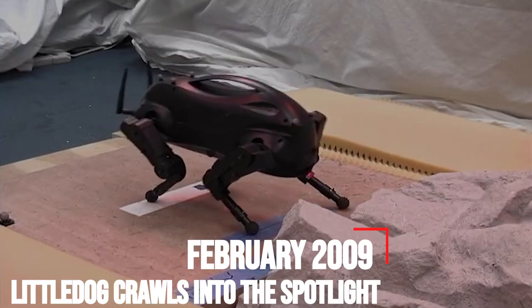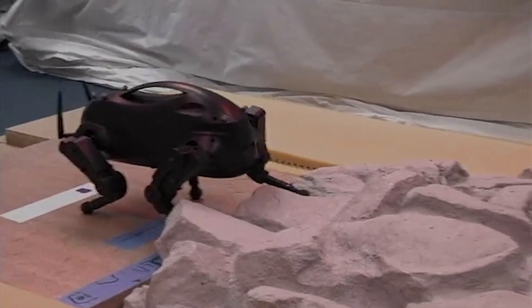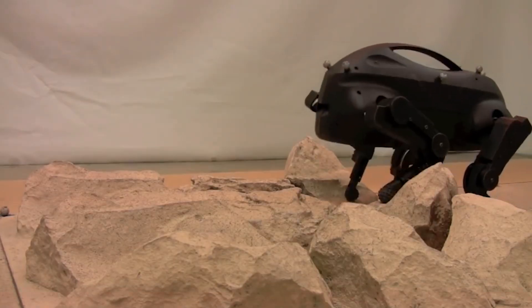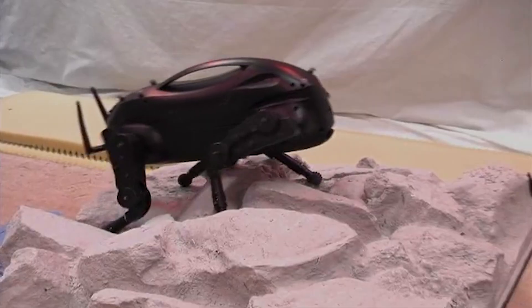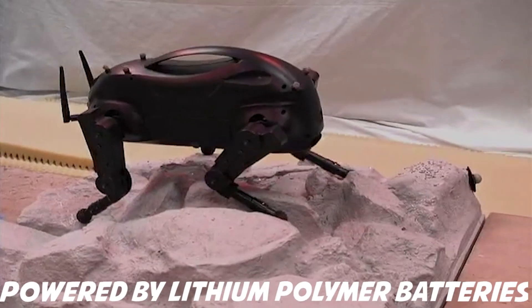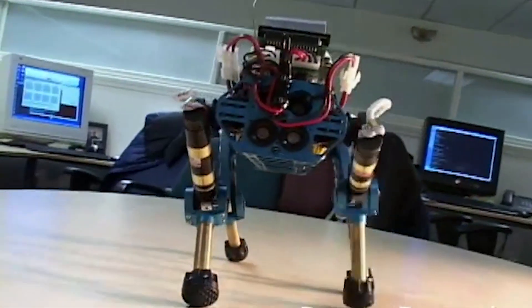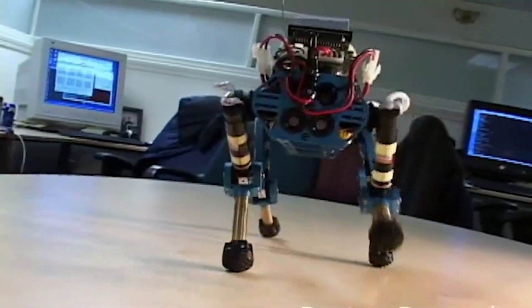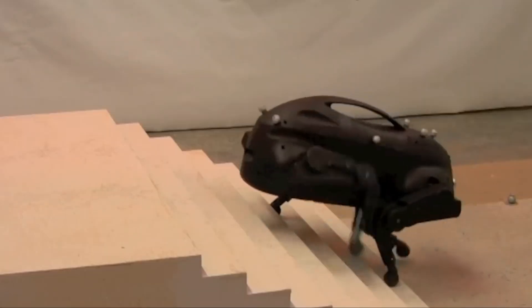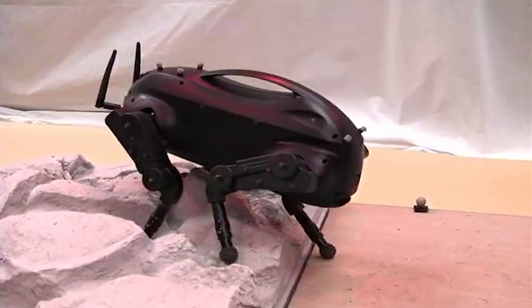February 2009 – Little Dog Crawls Into The Spotlight. If Big Dog was the size of a beefy Great Dane, Little Dog was unveiled as a scrappy Chihuahua. Also funded by DARPA, Little Dog represented the smallest four-legged robot in the Boston Dynamics product line. Powered by lithium polymer batteries, Little Dog had a 30-minute operation limit, could be controlled remotely, and was capable of crawling, albeit slowly, across rocky terrain. Whereas Big Dog was built by Boston Dynamics for Boston Dynamics, Little Dog was developed as a testbed for use by third parties.